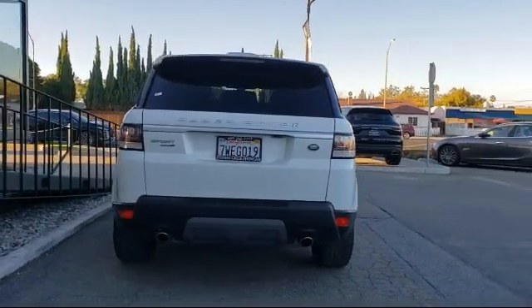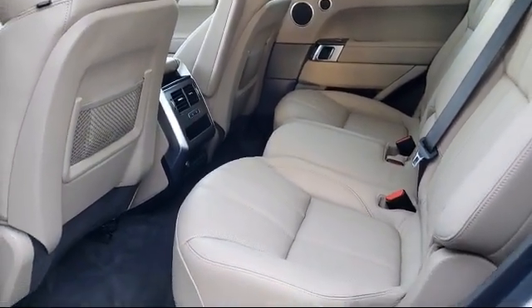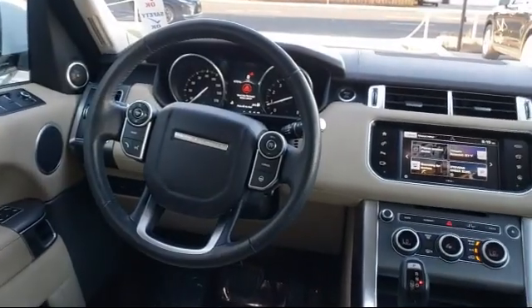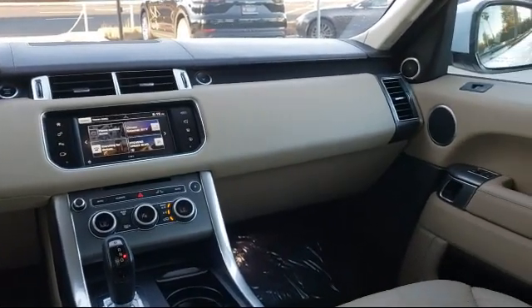For over 25 years the Zahari Group has been providing high-quality vehicles to our customers. As the latest addition to the Zahari Group, Stevens Creek Showcase specializes in late-model, exceptionally well-maintained luxury and performance vehicles, and is proud to provide the best customer service from our professional sales team.